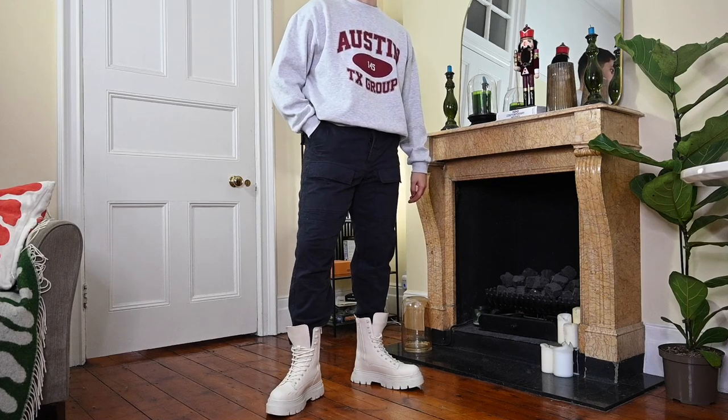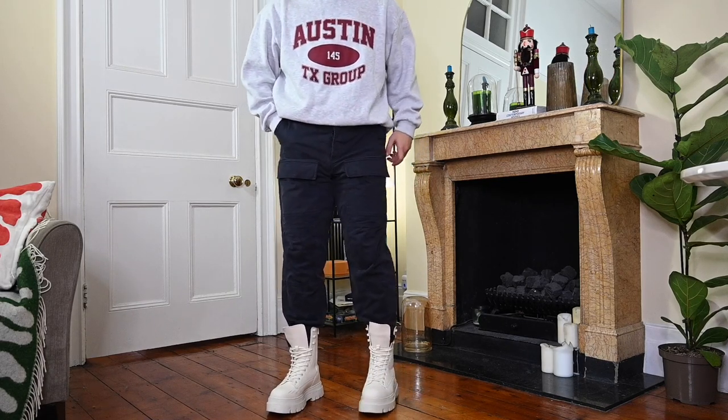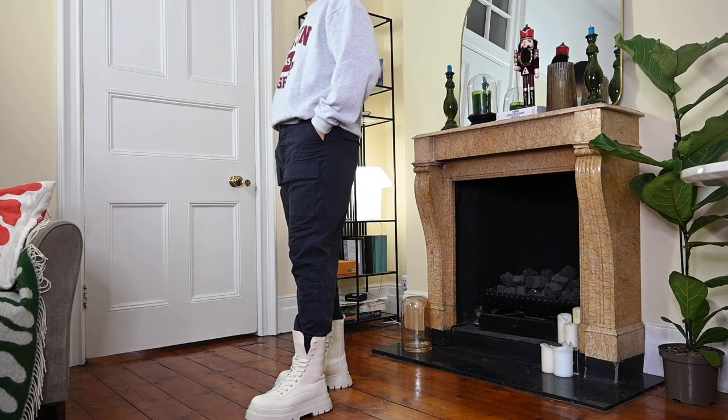I wanted something cheap that kind of imitated the chunky black lug boots from Bottega, and I think these white Bershka boots were the best I could find. I've worn them a couple of times already and they just look incredible. I'm not going to go into too much detail about them, because I'll be making a whole new video about boots. But yeah, a really great find, if you ask me.